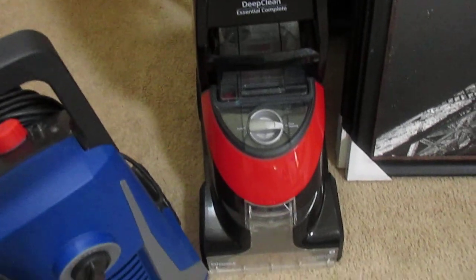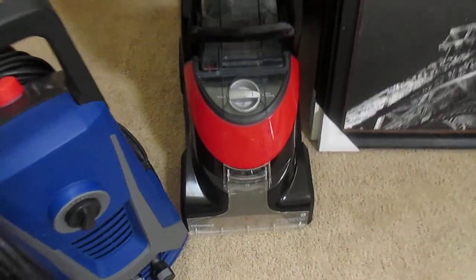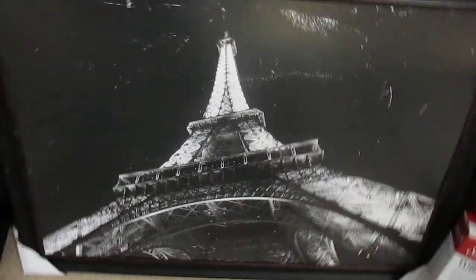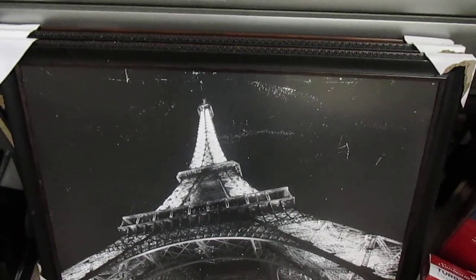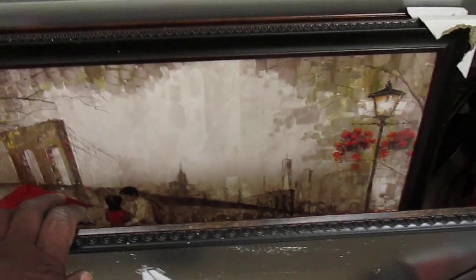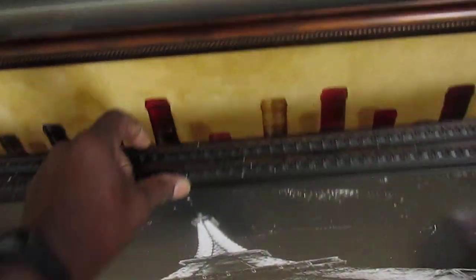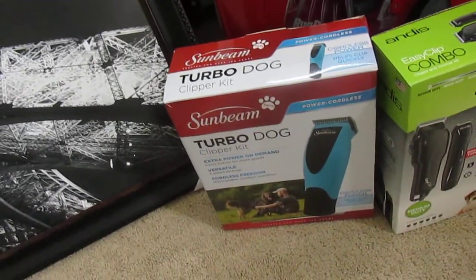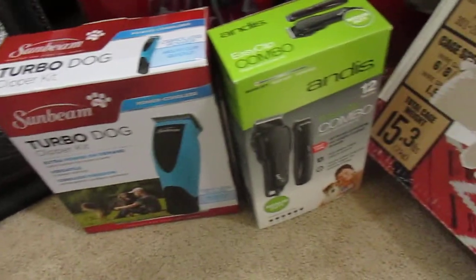This brand new carpet cleaner here. And some pictures here — and another one back here. I have some dog trimmers here — two pair.